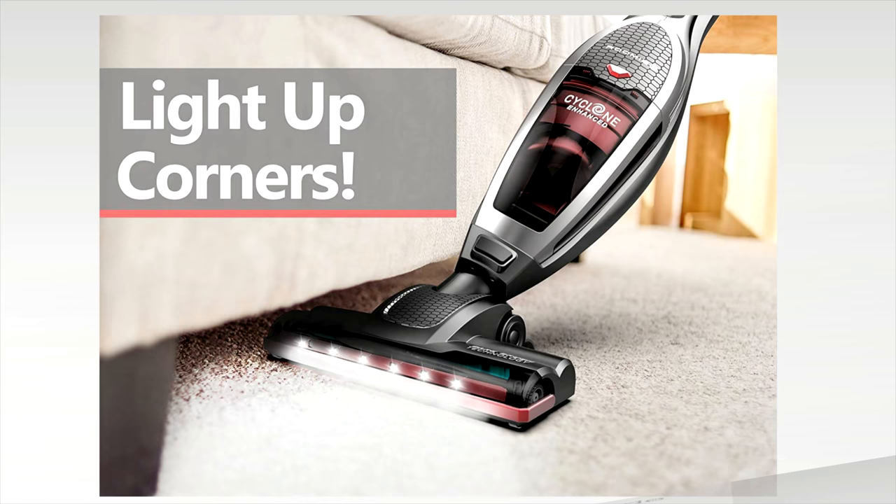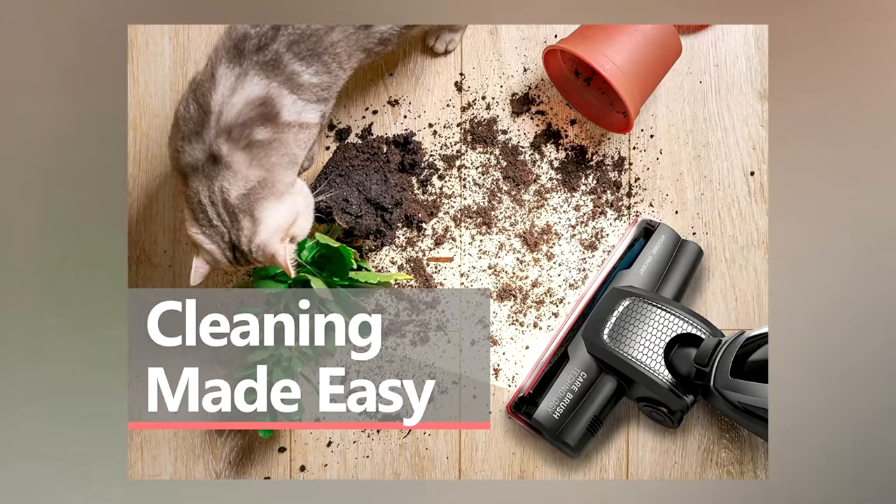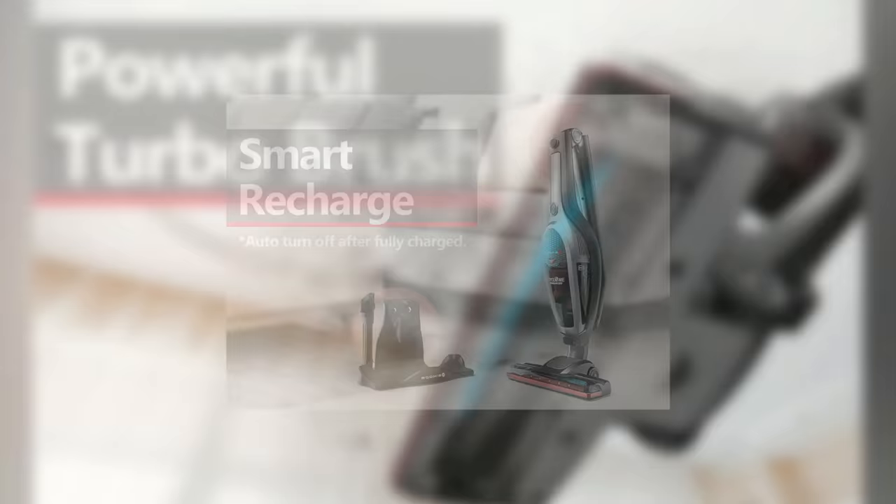The coolest feature is the LED corner lighting, which gives you excellent lighting for tight corners or under furniture. It also has a 180-degree swiveling head for other hard-to-reach places. It comes with a charging base, AC power adapter, multi-function crevice nozzle, and a one-year warranty.